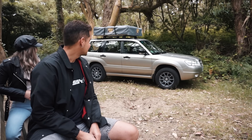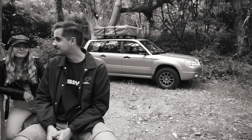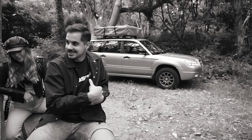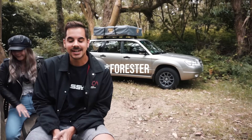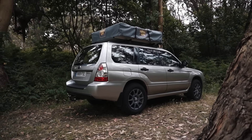El coche, como veis, es un Subaru Forester del 2006, un 2000 Subaru Boxer, gasolina, 160 caballos. Mucho consumo.